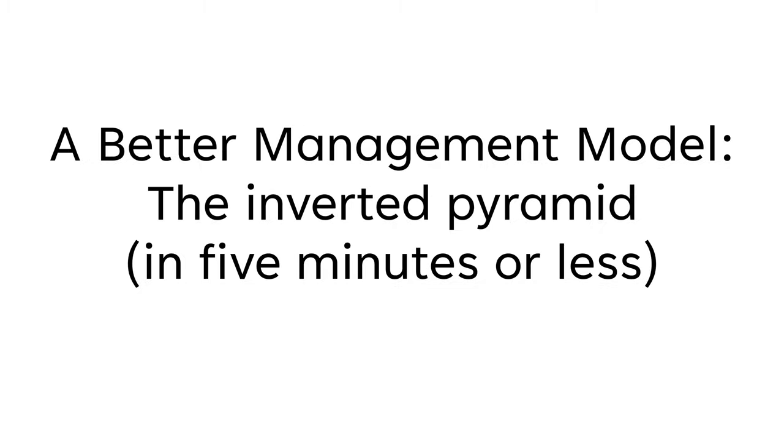Welcome to another 5-Minute Friday. Today's topic is a better management model: the inverted pyramid.